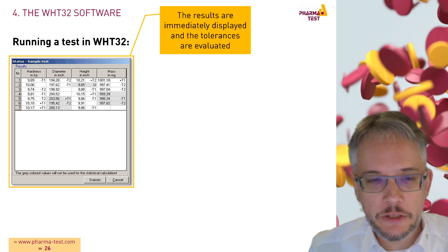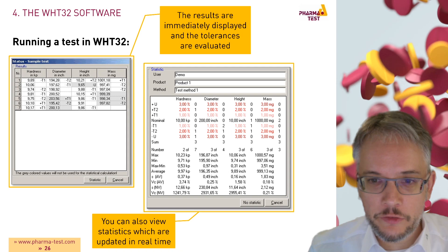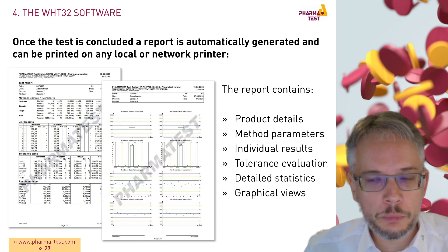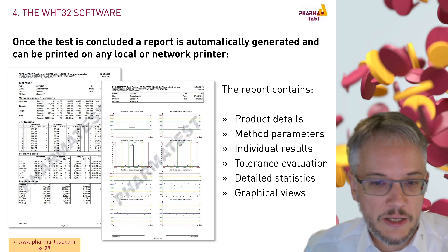Results are displayed immediately and tolerances are evaluated. At any time you can show statistics, which are updated in real time while the test is running. Once the test is concluded, a report is automatically generated and can be printed on any local or network printer. This report contains product details, method parameters, the individual results, a tolerance evaluation, detailed statistics, and graphical views.